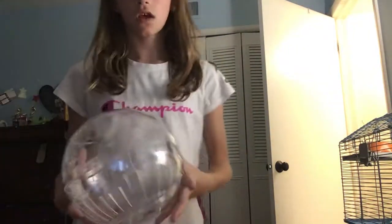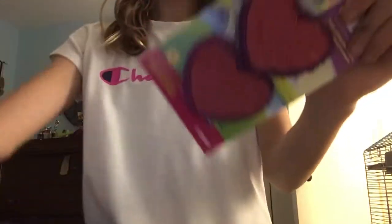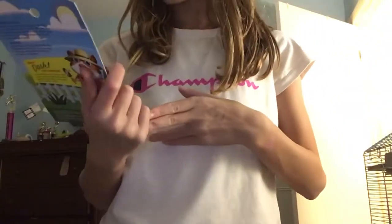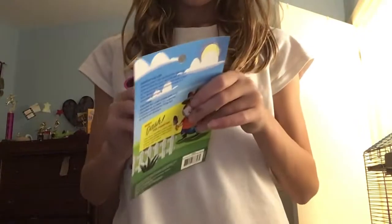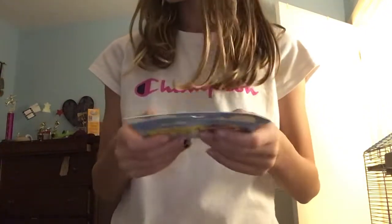So this is the hamster ball that it can roll around in. And then we have the toys. I have these hearts, which are really cute. And then I saw this one on YouTube and they said that they really worked out. I saw them at PetSmart, so that's where I got them.